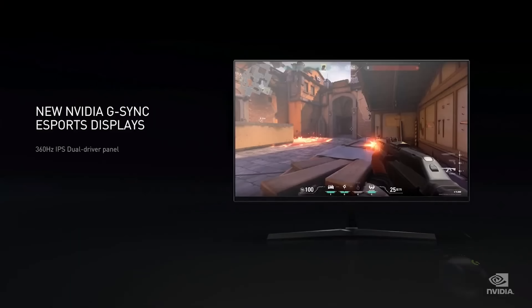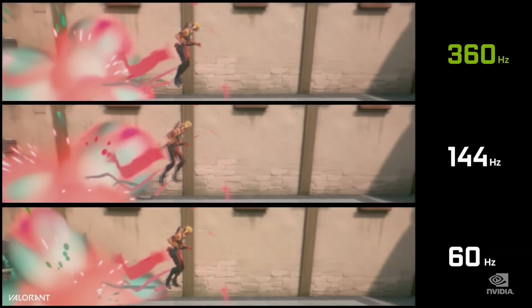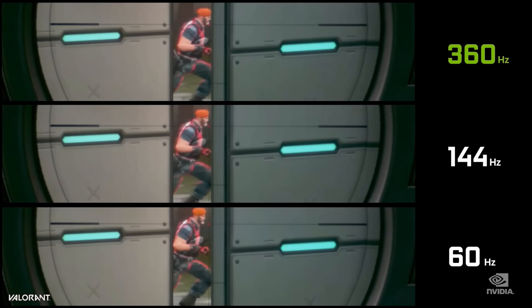They also announced a new series of monitors — 360 Hz monitors — with an input latency or system latency module built into the monitors themselves, so you can monitor things like PC latency, mouse latency, or total system input latency including the monitor. This is going to bring some really cool comparisons — I've been doing these in the past with a 1000 FPS camera. A lot of mouse reviewers like my friend Rocket Jump Ninja could really use technology like this when doing mouse reviews to get exact mouse input latency figures.